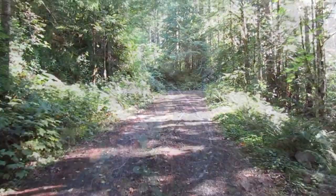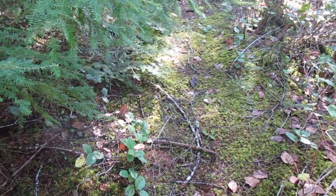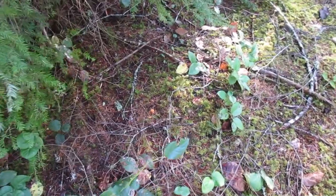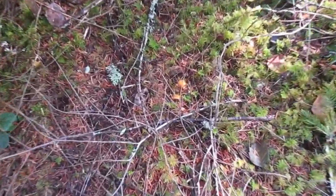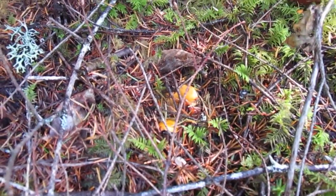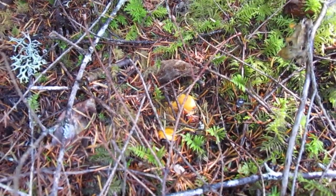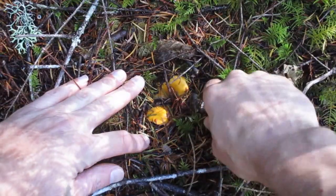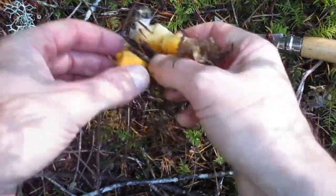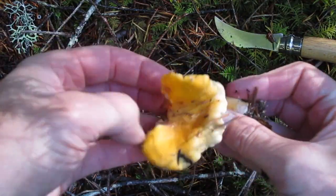Oh, I'm already getting tired. I just found the first mushroom of the day. Do you see it? It's hiding. There we go, looks like a nice chanterelle. Let me switch the camera around. We'll take a look and get my knife under it. Take them out of there. There we have it.